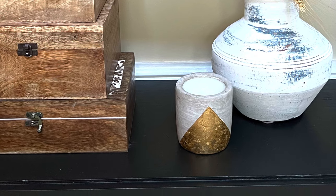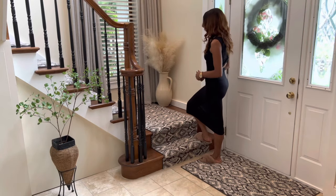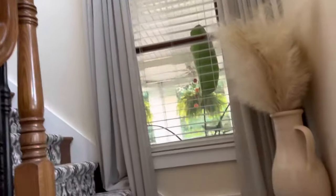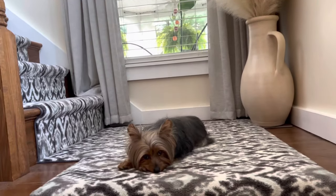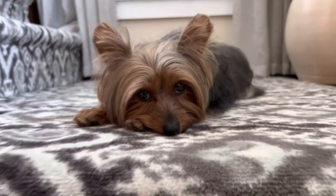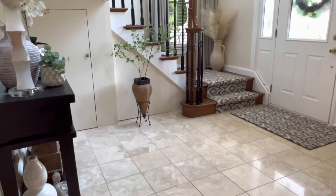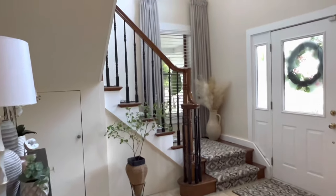I painted it gold and sprinkled gold leaf on top of the gold paint. This large vessel is also from Home Goods. And of course there's Roxy — she is not for sale, so sorry guys, you won't be finding her in a store anywhere.